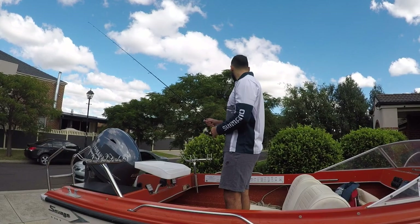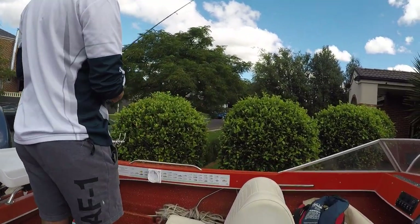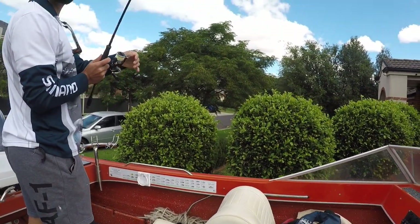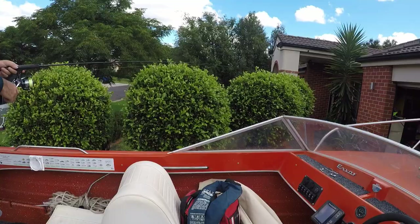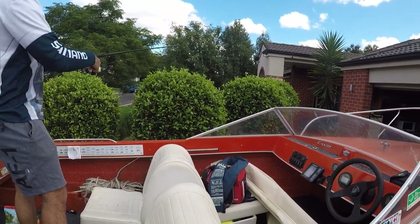Just looking here — if you look closely there's a bit of a weed patch, so we'll cast into there, give that a crack, see if there's anything hiding in there. Yep, here we go — yep, I'm on!